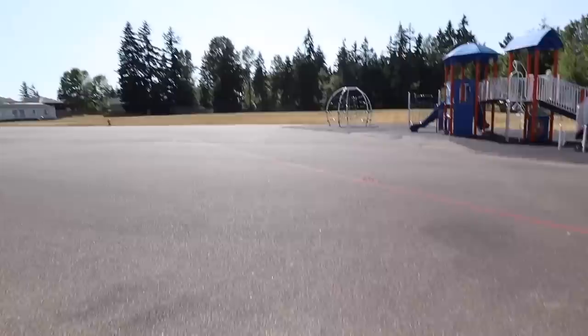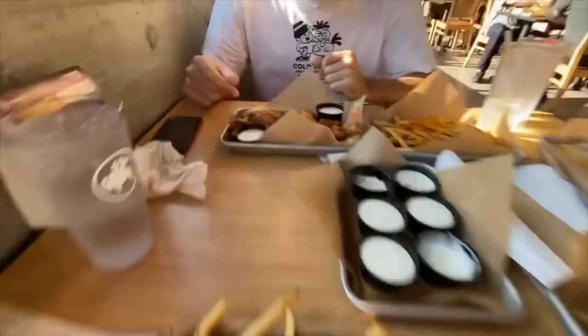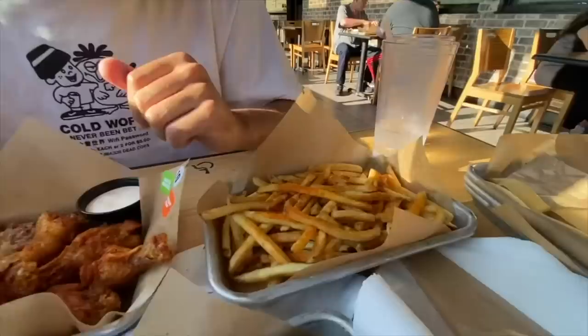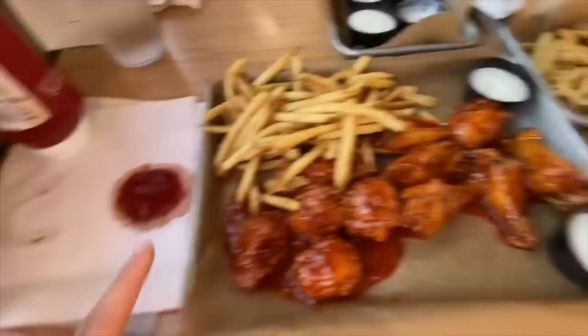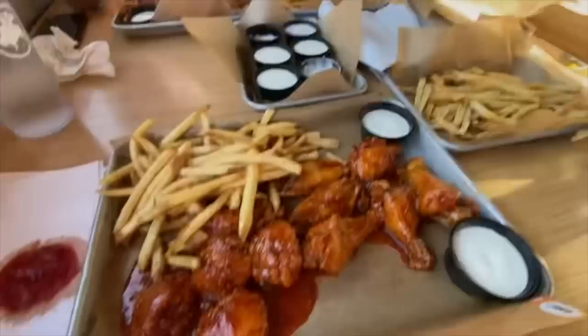We're at Buffalo Wild Wings getting some food! Jalen got 10 wings — Desert Heat and Salt and Vinegar — plus fries with barbecue sauce. I got half boneless and half regular wings with the Asian Zing sauce, which is so good. Also got plain fries, but his barbecue ones are way better. We're super hungry so we're going to destroy this.